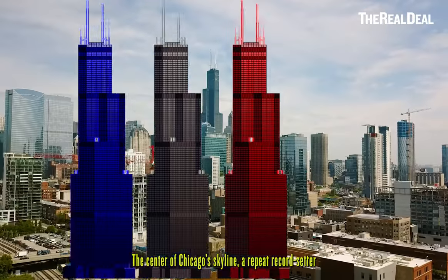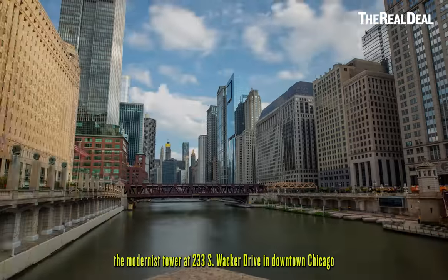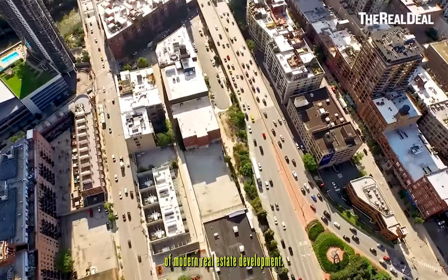The center of Chicago's skyline, a repeat record setter, and a long-term world's tallest building — whether you know it by the name Sears or Willis, the Modernist Tower at 233 South Wacker Drive in downtown Chicago is an architectural icon and a fascinating example of modern real estate development.